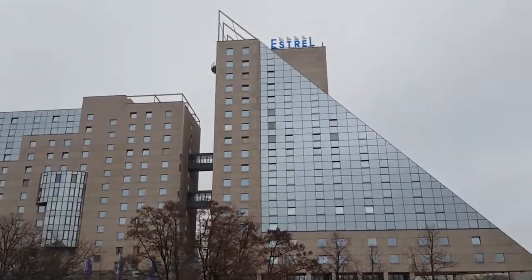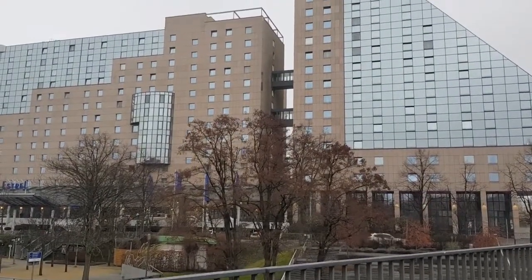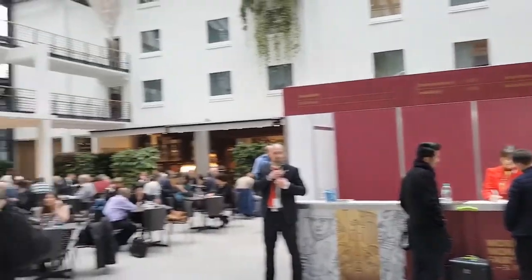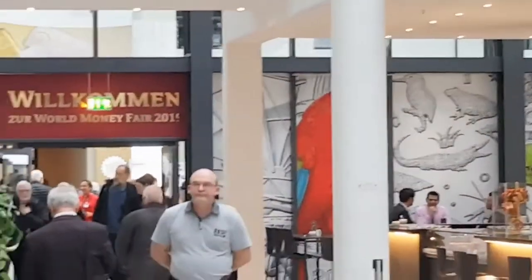This is the Estrell Hotel and Conference Center. This is where the 2019 Berlin World Money Fair is being held. This is what the entryway looks like. You can see that's the ticket stand there, and then over there is the entryway through to the World Money Fair.